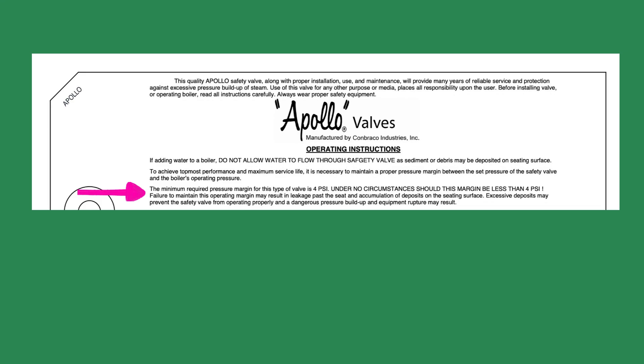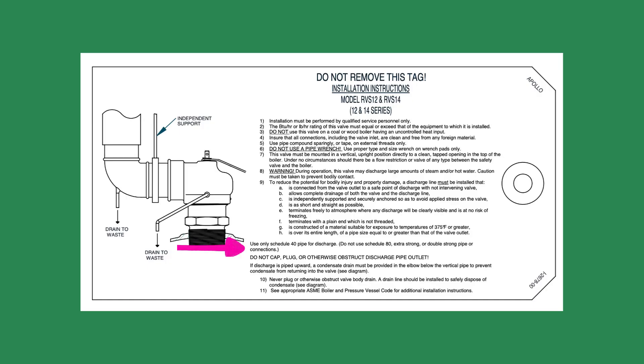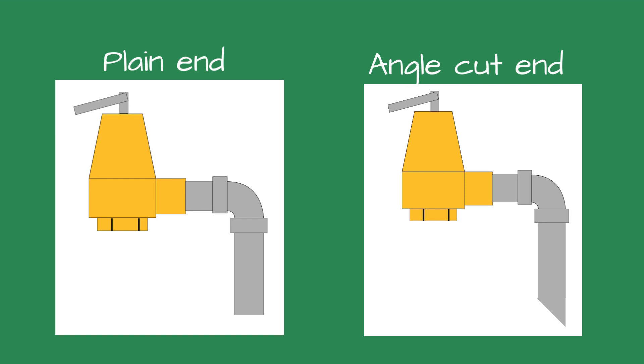Excessive deposits may prevent the safety valve from operating properly, and a dangerous pressure buildup and equipment rupture may result. In other words, do not operate a low-pressure steam boiler above 11 PSI. Installation. Read the manufacturer's installation manual, as each may have different requirements. For instance, Apollo requires the discharge piping on their safety valve to terminate with a plain end and use Schedule 40 Black Iron Pipe. The instruction manual for their Model 12-14 Steam Safety Valve stipulates you cannot use a pipe wrench to install it. The discharge pipe should be plain end or cut on an angle and terminate about 6 inches from the floor.